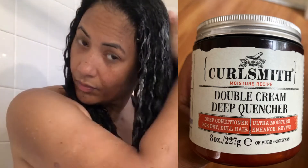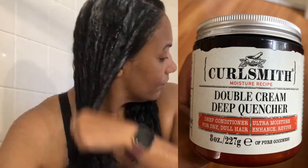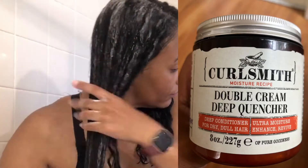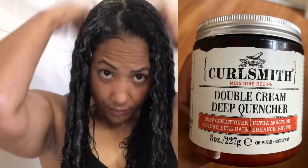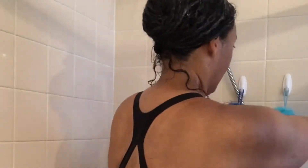Next, I deep condition with CurlSmith's Double Cream Deep Quencher. This is a very thick, moisturizing conditioner, and I rake it through my hair, continuing to finger detangle. I do not use a comb or a brush in my hair when I am doing this entire process.